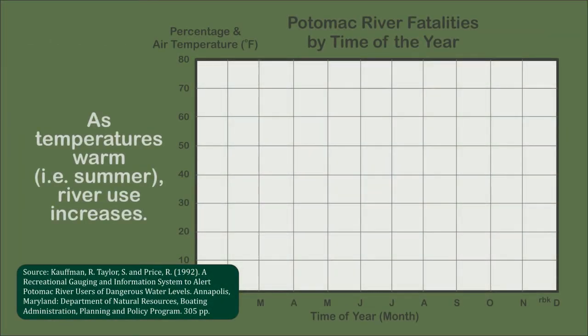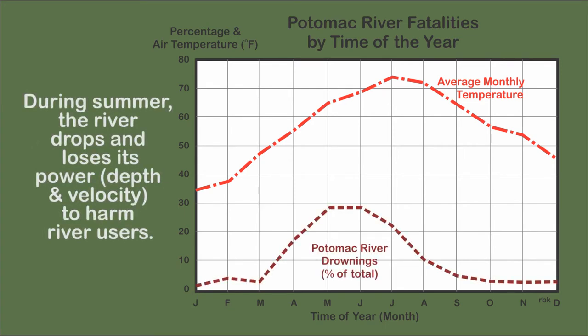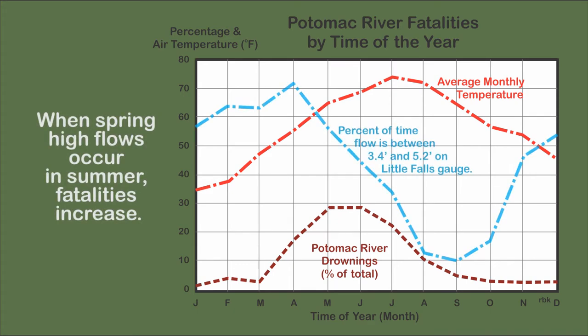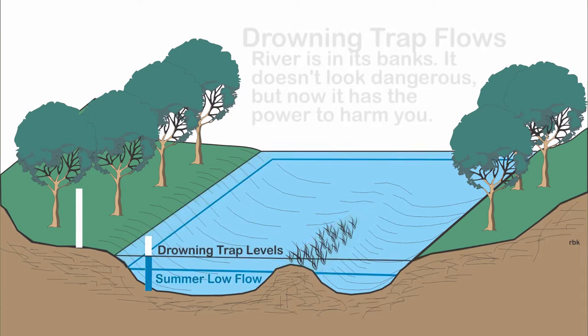For me, I first realized the importance of safety interpretation with the Potomac River Study. The study investigated the river's fatalities, its hydrology, and user attitudes and behaviors. Based on its research findings, the study developed the drowning trap. The study's findings are directly reflected in the interpretive signage recommended.